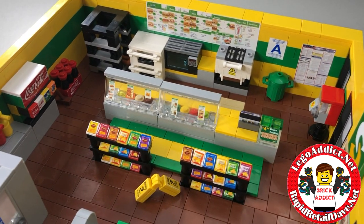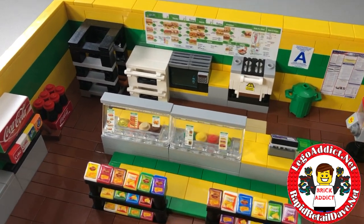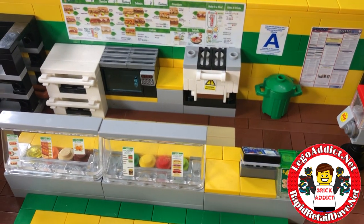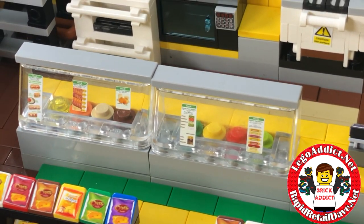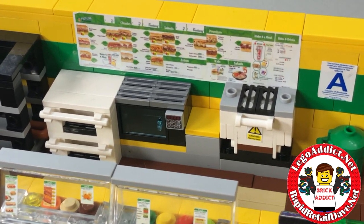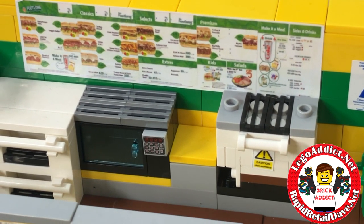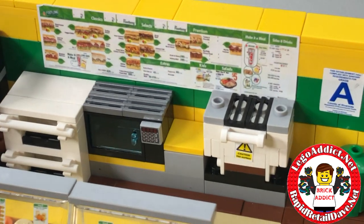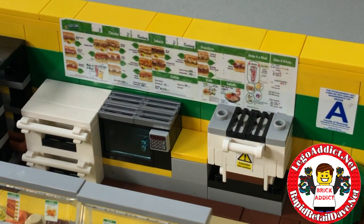So much of the inside is the same as last time, but there are a couple of added features. We've got the make line and the eating area, which is highly detailed as always — lots of ovens, bread rack, stuff like that. There's a detailed menu board behind, and I'm not sure if there's anything in the oven, but if there is, I'm sure it's gonna be good.